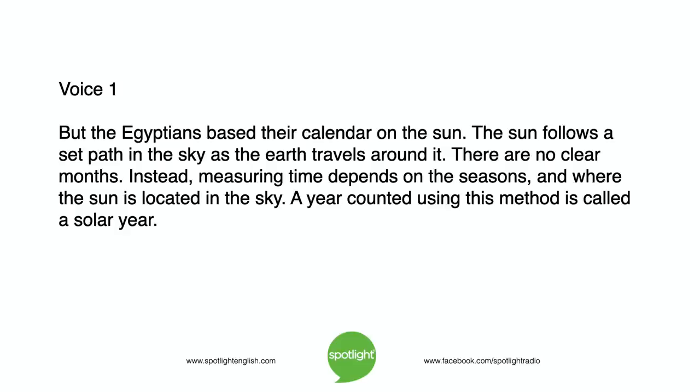But the Egyptians based their calendar on the sun. The sun follows a set path in the sky as the earth travels around it. There are no clear months. Instead, measuring time depends on the seasons and where the sun is located in the sky. A year counted using this method is called a solar year.